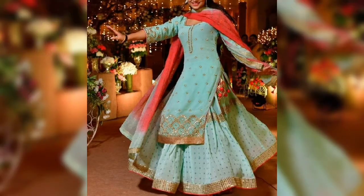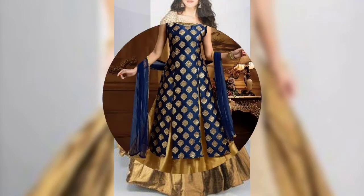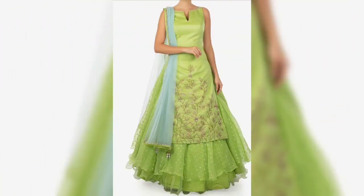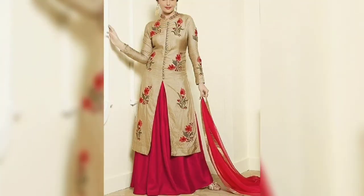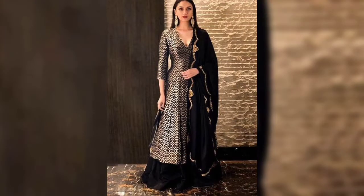If you have a lehenga, you can use the skirt and style it with the same color or a contrast color. You can also style it with a different look, pairing it with a suit or a lehenga in a different way, with various pair-up ideas.